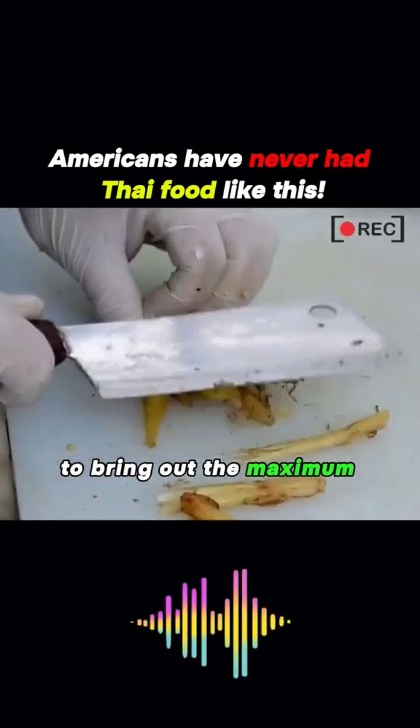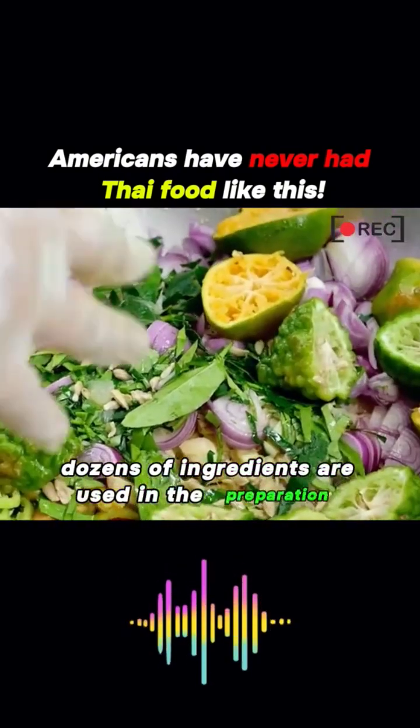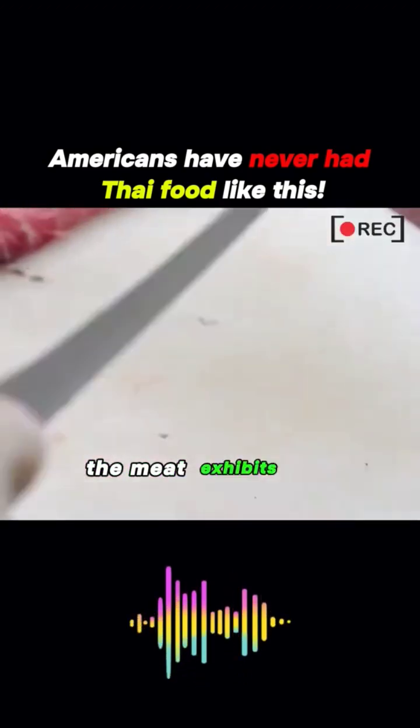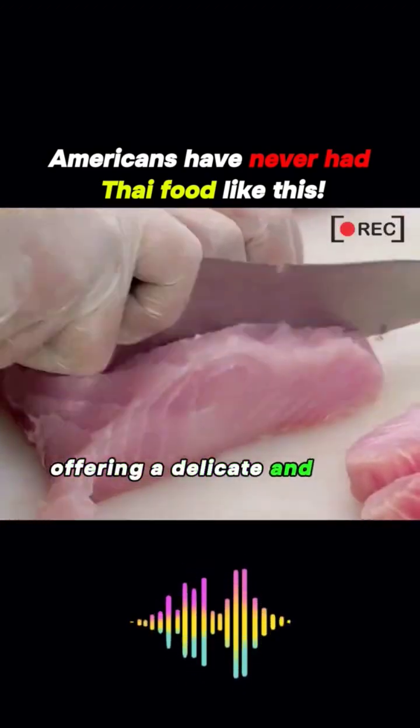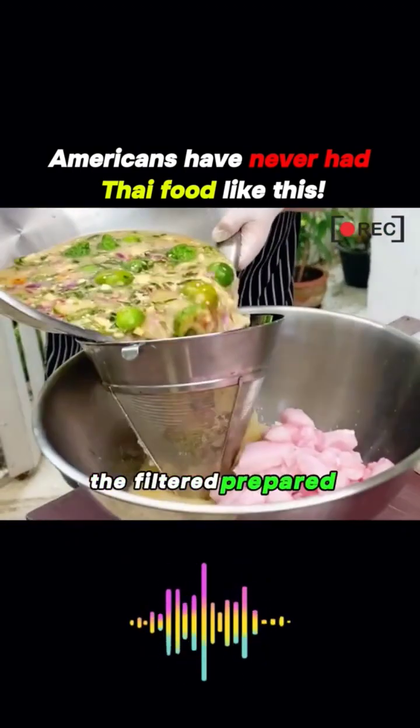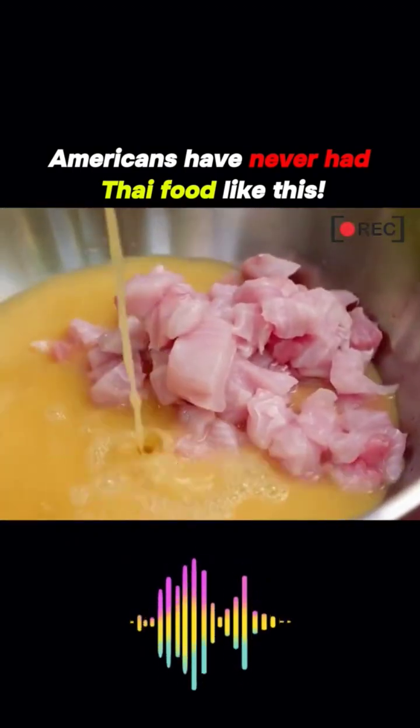To bring out the maximum flavor, dozens of ingredients are used in the preparation. The cleaned fish meat, peeled and cut into chunks, exhibits the freshness of the fish, offering a delicate and soft texture similar to top-grade tuna. Next, the filtered prepared ingredients are poured over the fish meat, allowing it to...